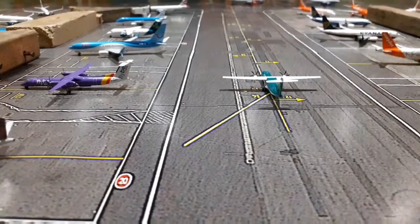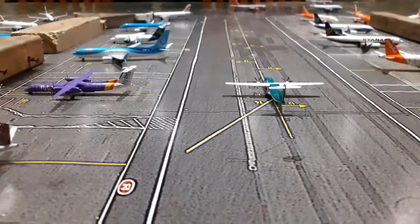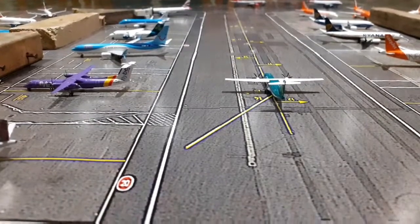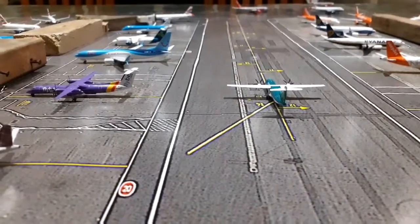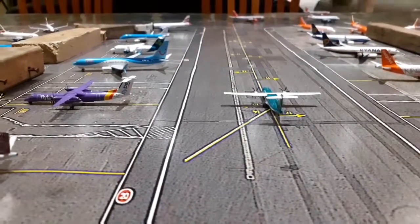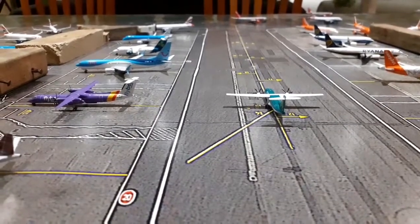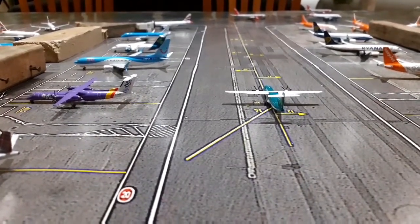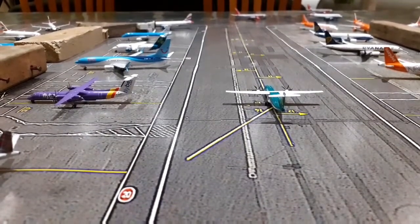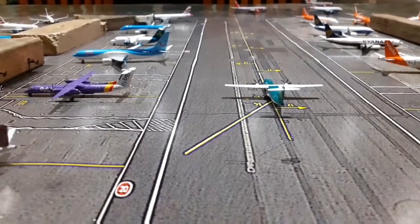Hello everybody and welcome back to another video. Today's another Glasgow Airport update for you. Unfortunately there are no new models in this update. The only thing I will say is look out tomorrow for the new video on a Revell 1:400 scale model build — it's a new series I'm going to be doing. I won't give too much away but just look out for that tomorrow.